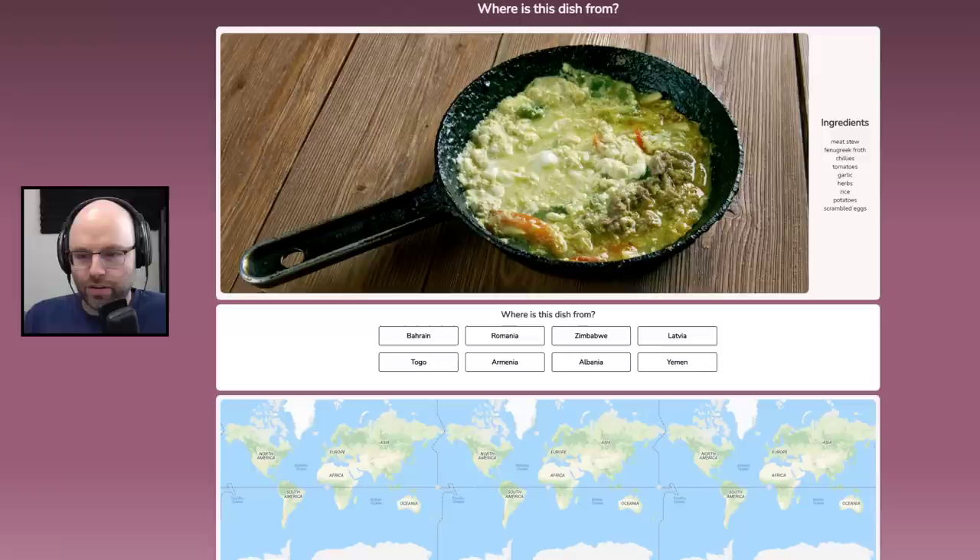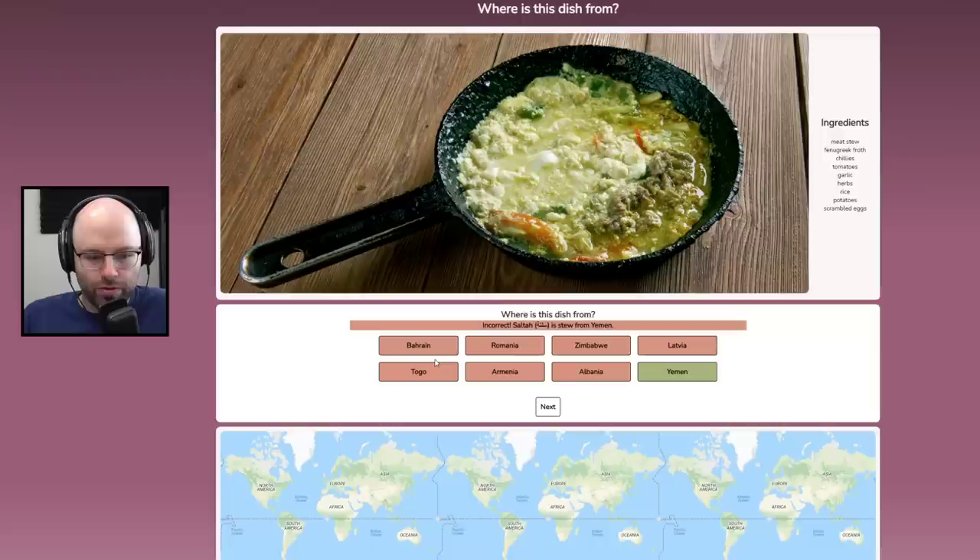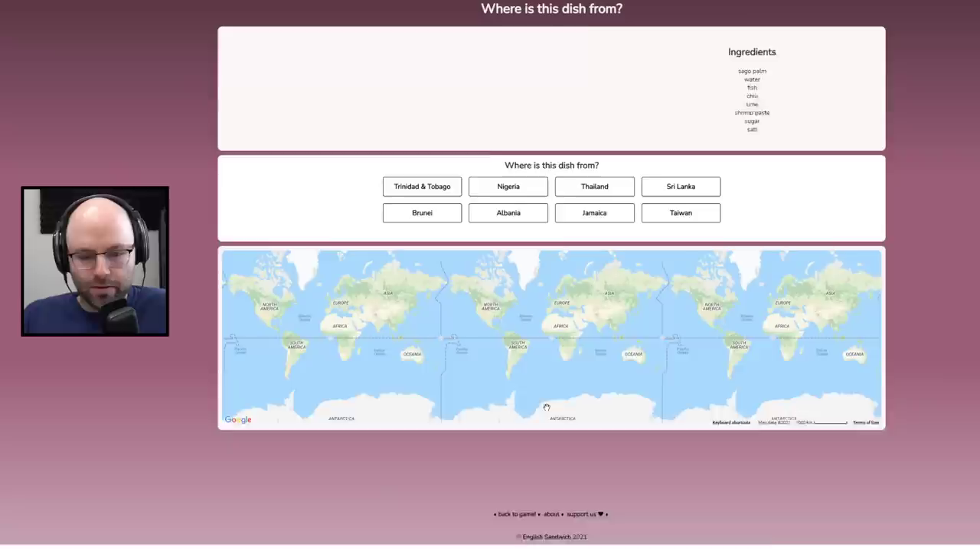Meat stew, fenugreek, froth, chilies, tomatoes, garlic, herbs, rice, potatoes, and scrambled eggs. I got to be honest — it looks absolutely horrible. Fenugreek — I don't know where it's from. Herbs is not really fair. I think we must be from an equatorial region, perhaps. This looks like it could be an African dish to me. Let's say this is Togo. Yemen — that's Saltah, a stew from Yemen.